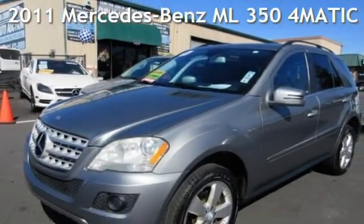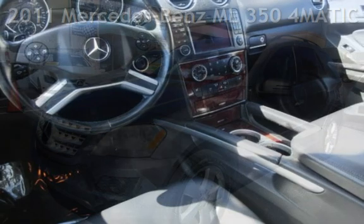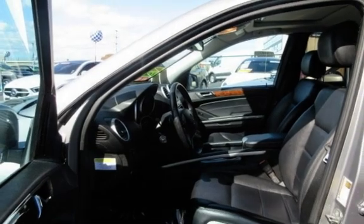Presenting a pre-owned 2011 Mercedes-Benz. This four-door SUV has a six-cylinder, 3.5-liter V6 engine, with all-wheel drive and an automatic transmission.